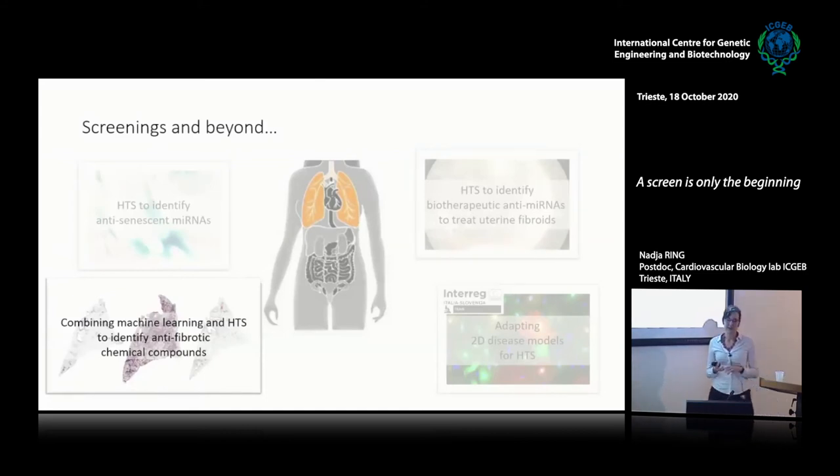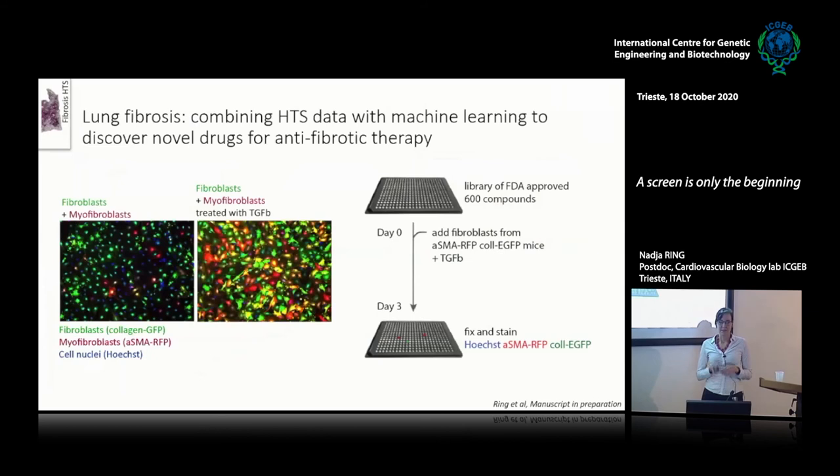Finally, the last thing I want to talk about is a project born from the interregional project that has continued beyond it — the combination of machine learning and high-throughput screening to identify anti-fibrotic chemical compounds. It started with a screen, because the screen is always the beginning. The in vitro model used fibroblasts from reporter mice that are alpha-SMA RFP and collagen GFP — with GFP on the collagen promoter and RFP on the alpha-SMA promoter. These cells spontaneously trans-differentiate to myofibroblasts in vitro, which can be accelerated by adding TGF-beta recombinant protein.